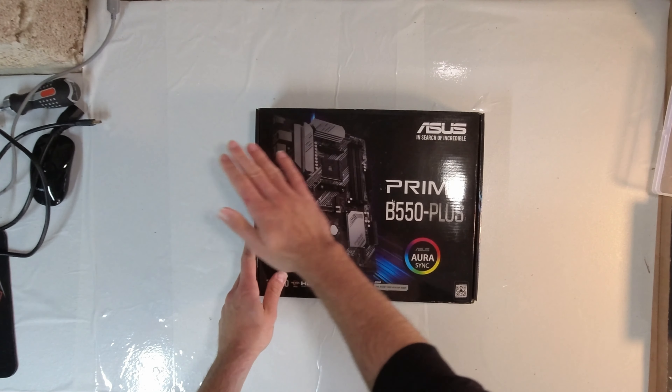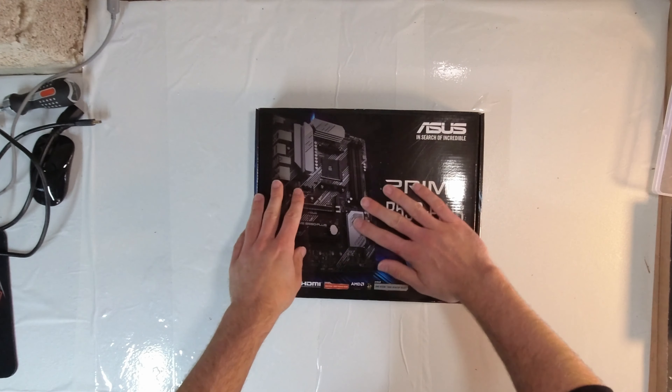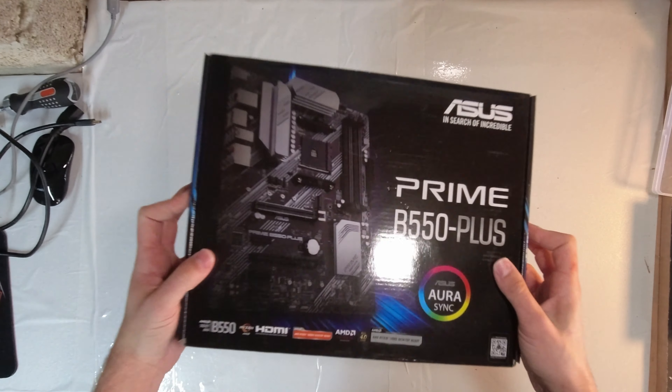The motherboard is kind of like the hub for all your parts — that's how they all talk to each other and how power is delivered. For that we're using the Asus Prime B550+, which we got at a fantastic price of £88. I'm not sure if this deal is still available, but there are still great deals on B550 motherboards. The MSI B550-A Pro is also a fantastic choice for this calibre of build, and it's going to do absolutely perfectly for everything we want.